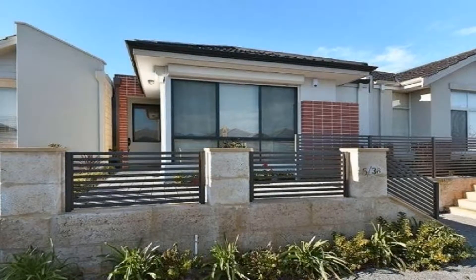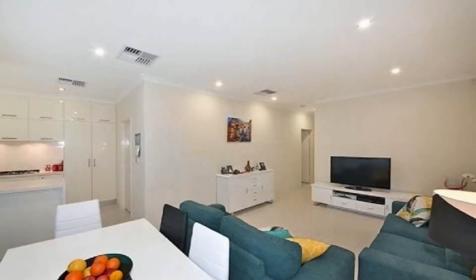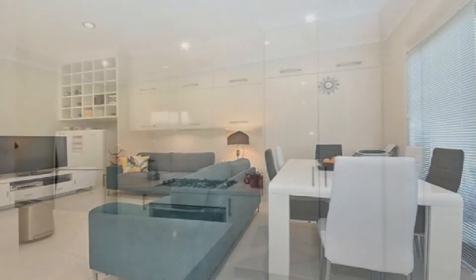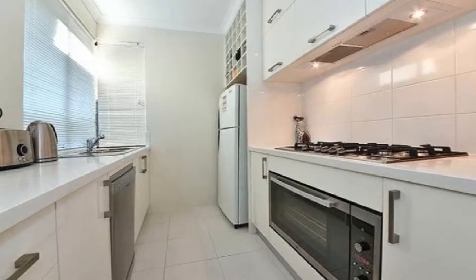Enhanced by ducted air conditioning and quality fixtures and fittings throughout, the light-filled tiled main living opens to the outdoors and combines to include informal dining and superb chef's kitchen, showcasing five-burner gas hotplate, dishwasher, ample overhead storage and striking stone benchtops.